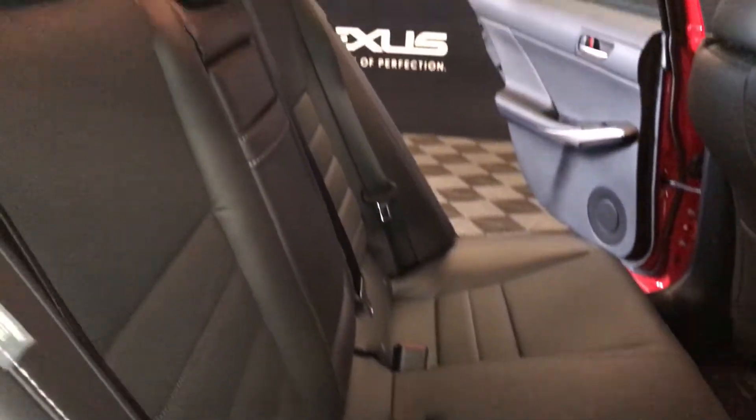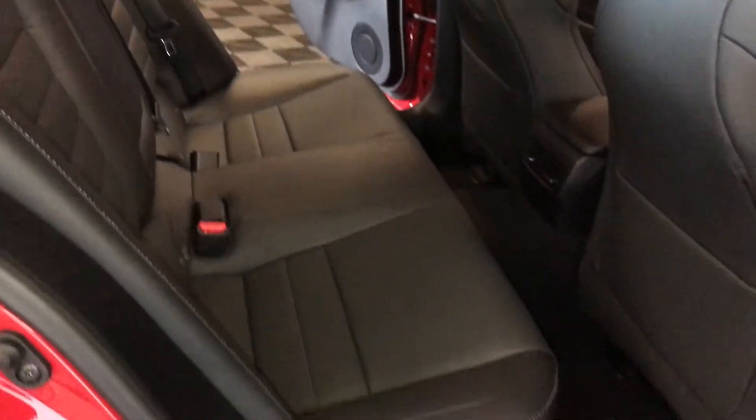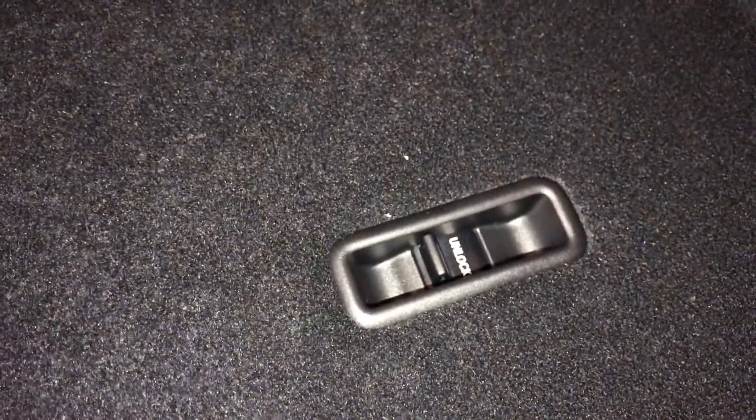Curtain and side-impact airbags, overhead handles, hooks, and lighting. The back seat is a 60-40 split. To fold it down, use the levers on the shoulder area. On the back side you'll find your lock and unlock option.